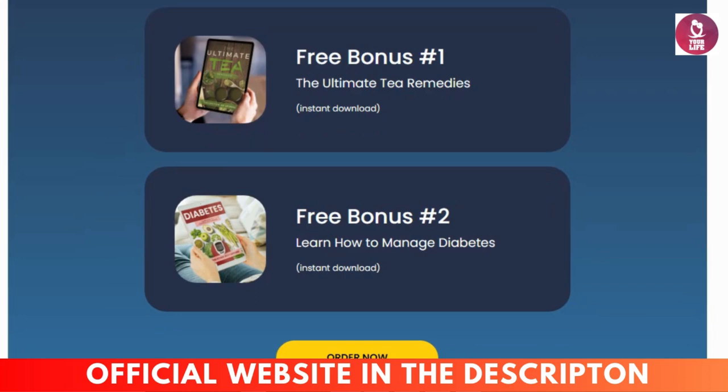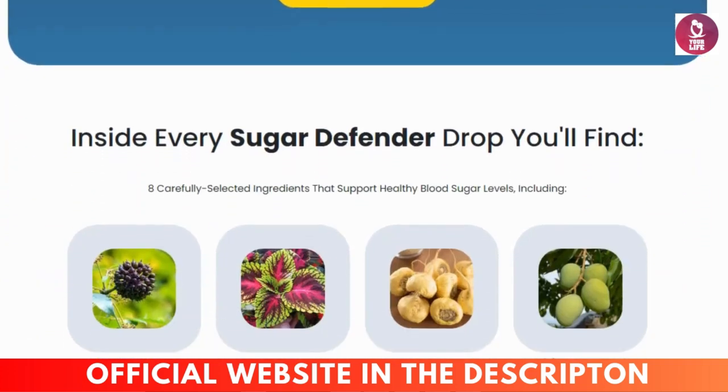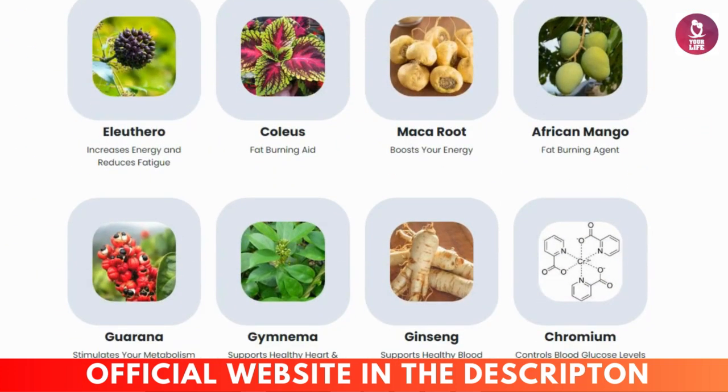Many users have reported positive outcomes with Sugar Defender, noting improvements in their blood sugar levels, energy, and overall well-being. In this video, we'll delve into the scientific evidence behind its ingredients and share real customer testimonials to determine if Sugar Defender truly lives up to the hype.